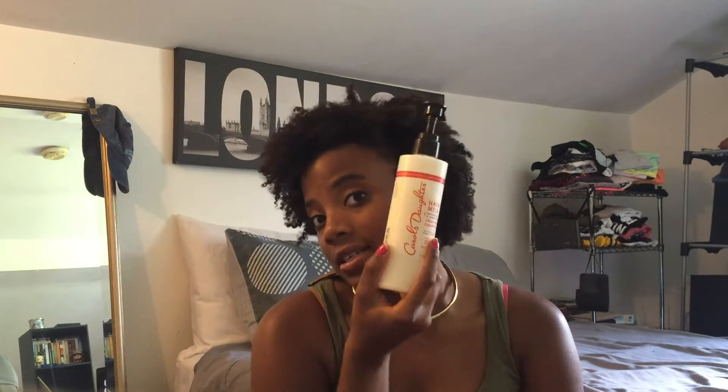If you guys have ever tried any of her other products that you'd recommend, put that down in the comments below. Or if you've tried this and liked it, let me know how you felt about it. This video has been a long time coming - I wanted to review this maybe two weeks ago and just now got around to using it. But I like it a lot, and that's it. It's a short video but I just wanted to finally tell you guys how I felt about this product. I'll see you guys later, bye!